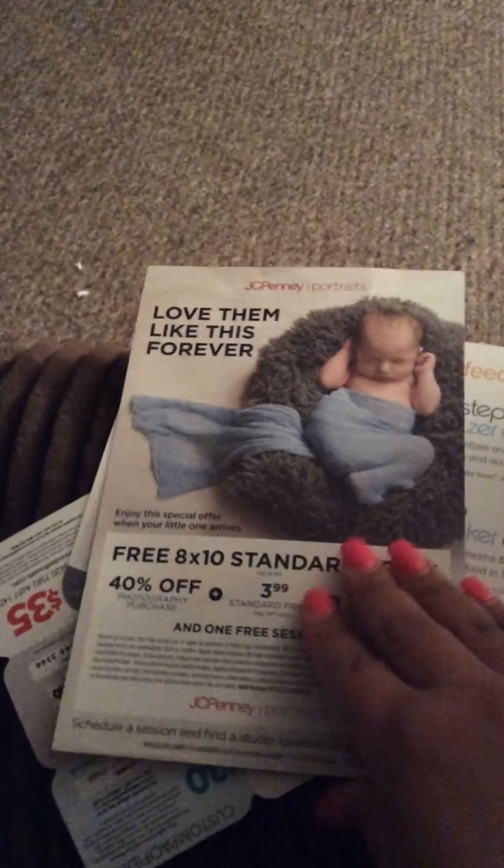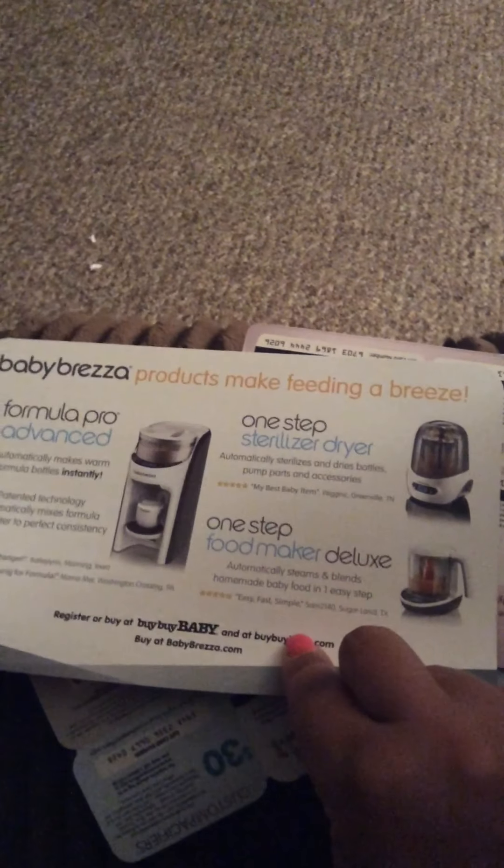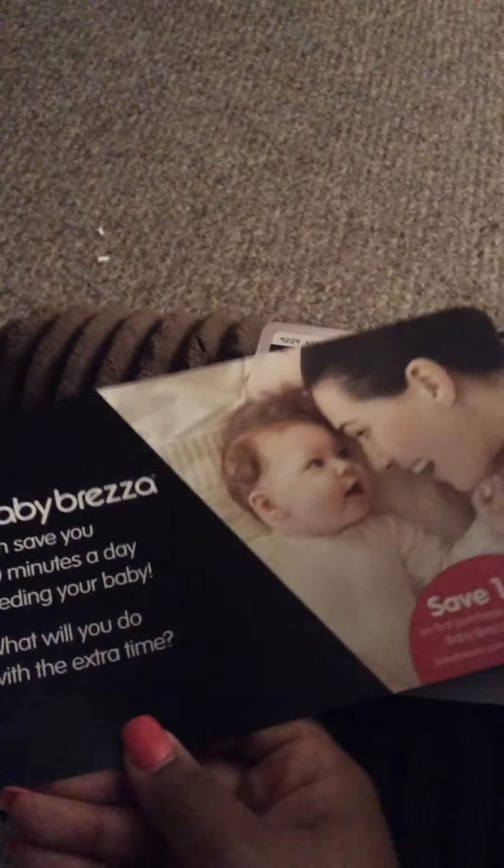There are newborn portraits from JCPenney — there's a little offer right here. And a formula maker or mixer, along with a couple of different products you can get.